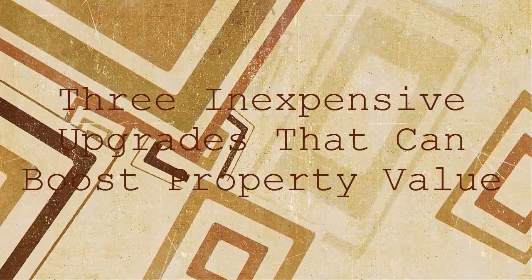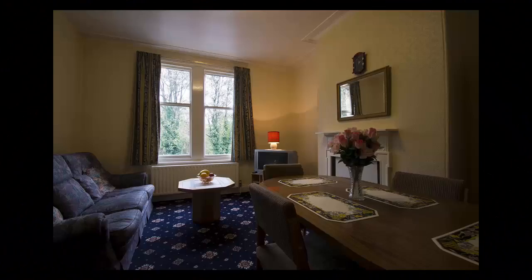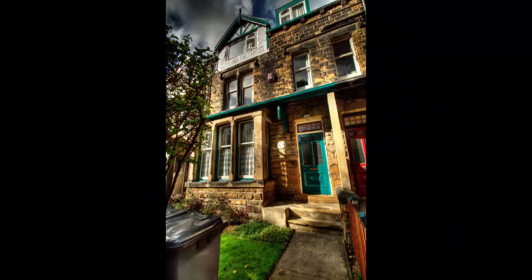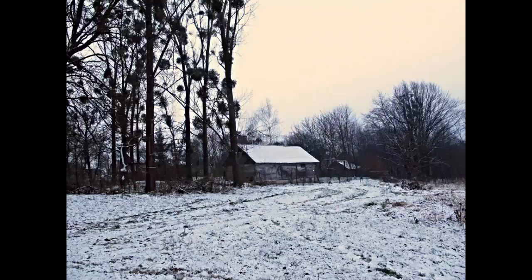3 Inexpensive Upgrades That Can Boost Property Value. People choose to sell their home for various reasons. Some may have chosen to permanently relocate to another place, leaving the house unused if they have no intention of renting it out. In this case, the most sensible option is to simply sell the property. Others, on the other hand, may choose to do so as a means to support their finances.